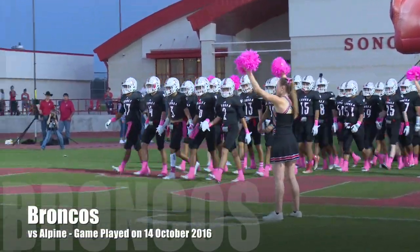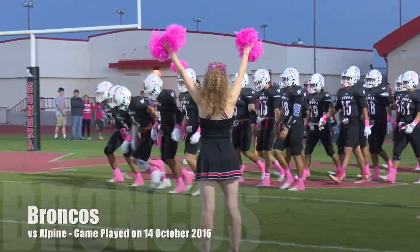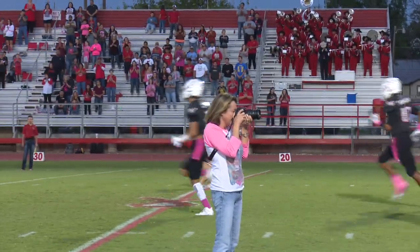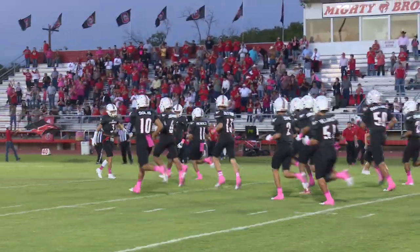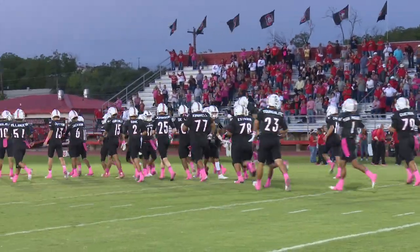At the left guard will be Christian Ramon, number 59, he's a junior, 5'9", 208. At the left tackle, Juan Villanueva, number 51, senior, 5'7", 173. Running back, for six, Jared Jackson, junior.